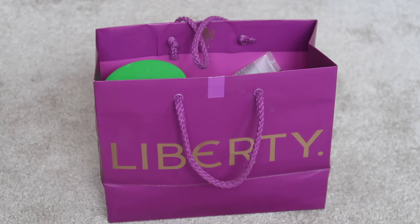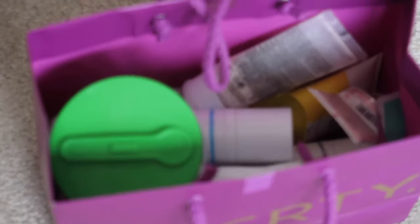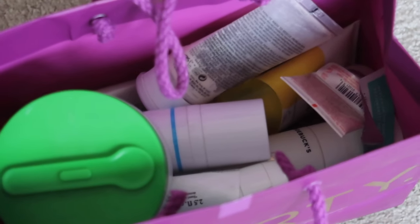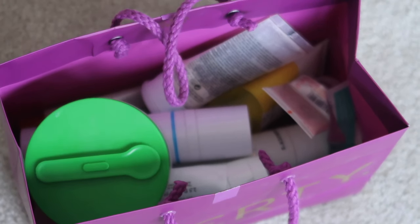Hey everyone, welcome back to my channel. Today we're going through my quarter three empties. This will not be a very long video because if I am totally honest I have not been as focused on this as I should have been over the last couple of months.